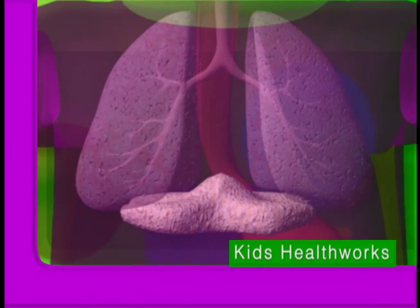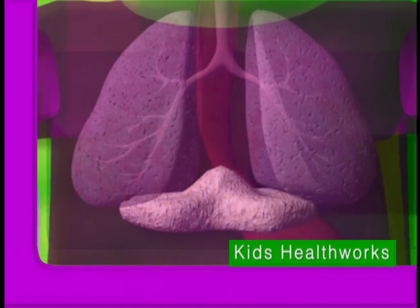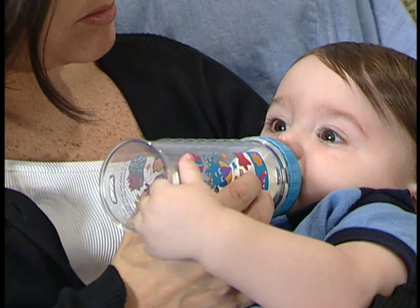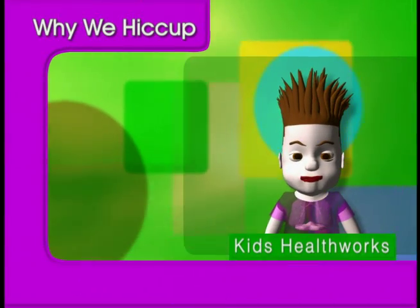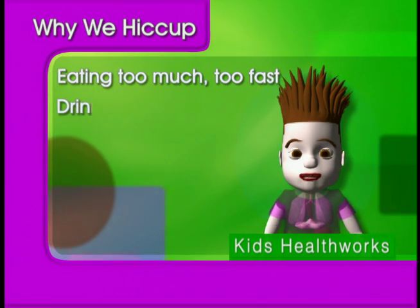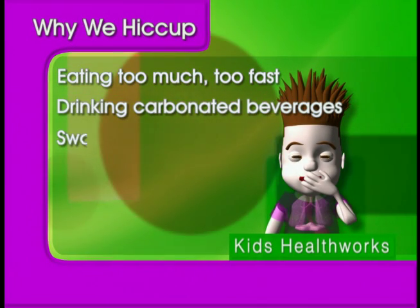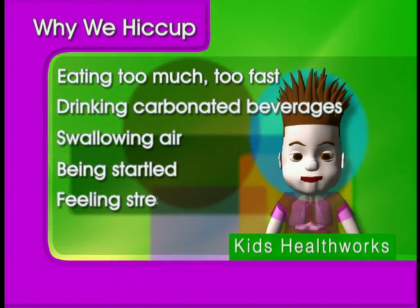In adults and children alike, hiccups are caused by frequent involuntary contractions of the diaphragm muscle that sits below the lungs. What causes these contractions? Nobody's really sure, but there are a whole host of theories, including eating too much, too fast, drinking carbonated beverages, swallowing air, being startled, feeling stressed, and even falling ill.